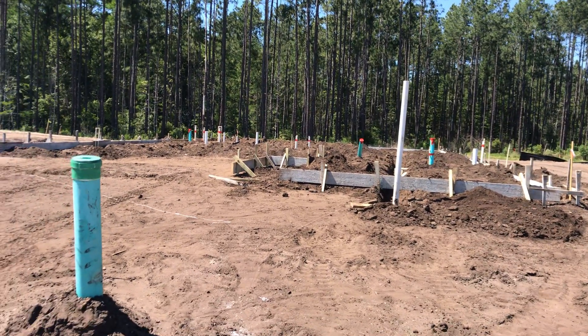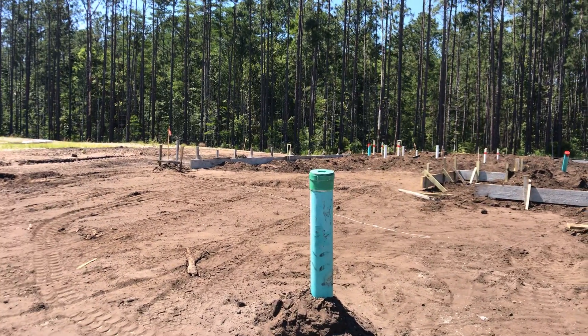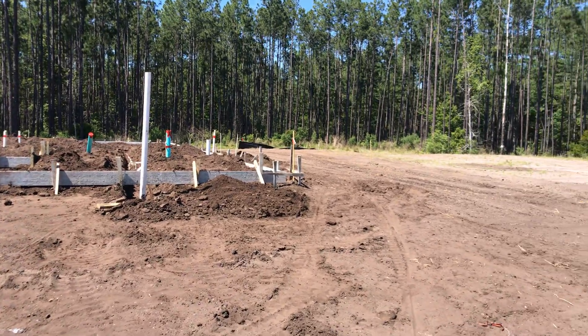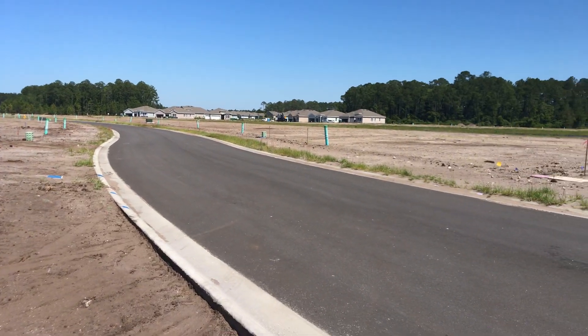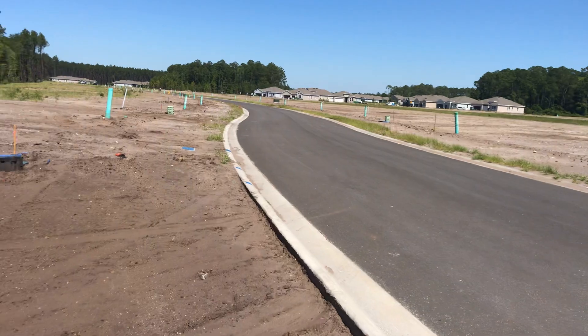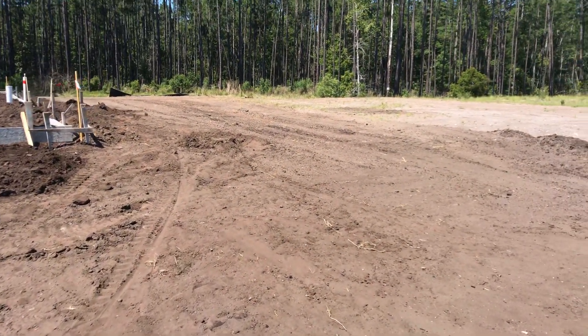Hey gang, hope you guys are doing fantastic. Dina told me about another Trevi that was starting to come up out of the ground. This one's on lot 247 — kind of a unique place. It's way in the back of the very newest and last section they're going to be doing. We rode around through here a little bit when you guys were here, so this is on the very back road, lot 247.